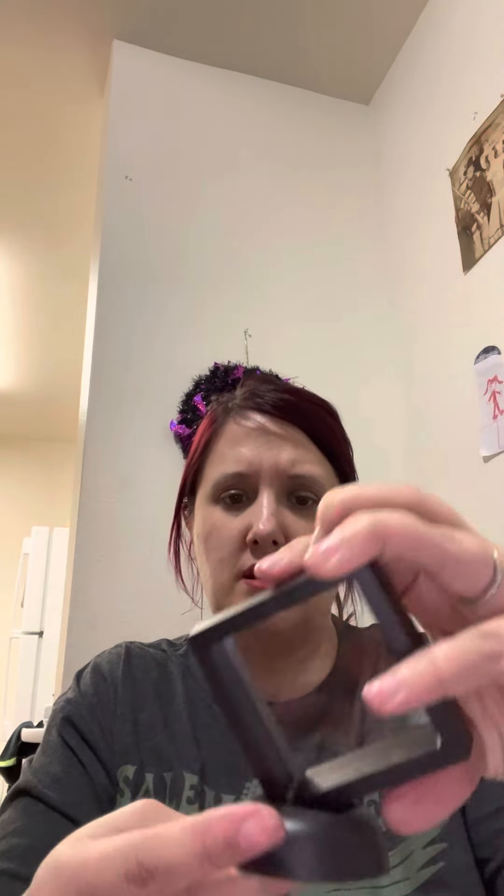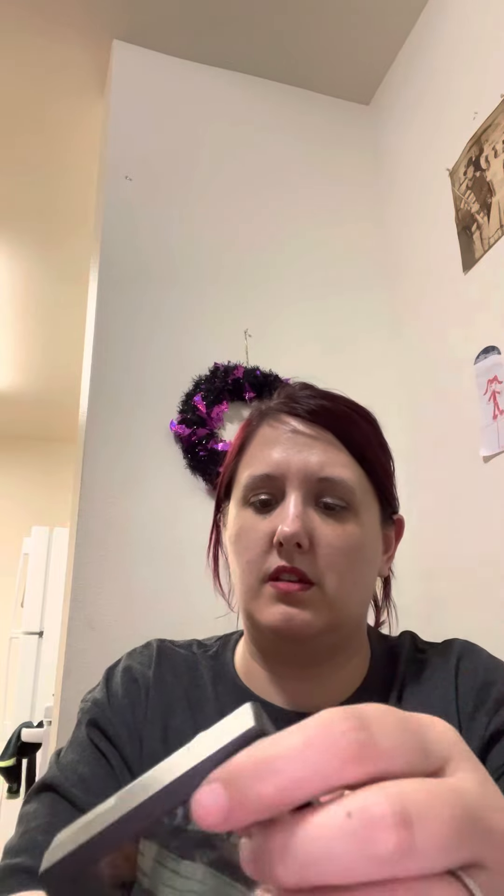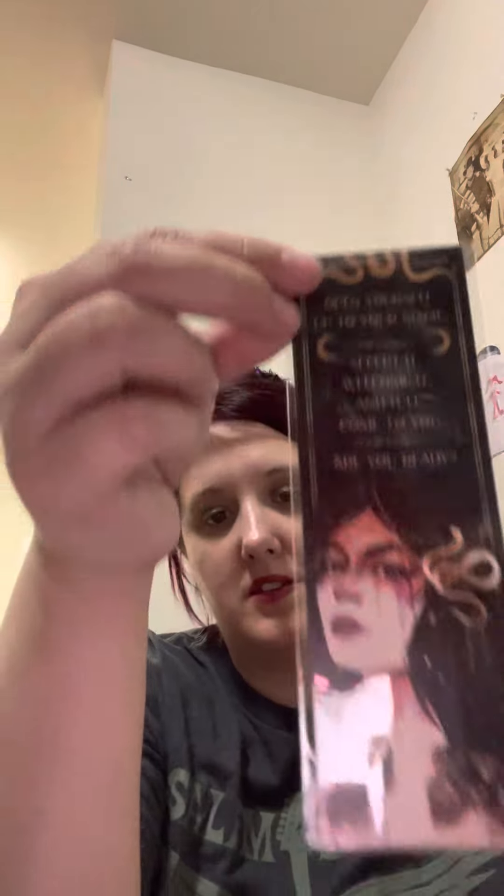First I see a holder thing — like you could put something in between it and display it. That's pretty nice; I like that, though I don't know what I'm going to put in it. And another wood bookmark: 'Open yourself up to your magic, accept it, welcome it, and it'll come to you. Are you ready?' That's beautiful — I love that. So pretty.